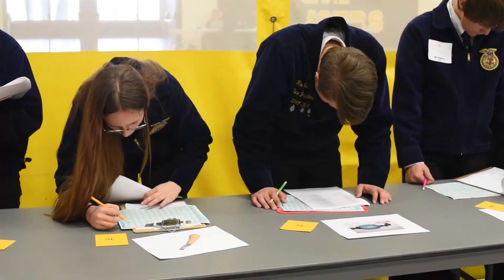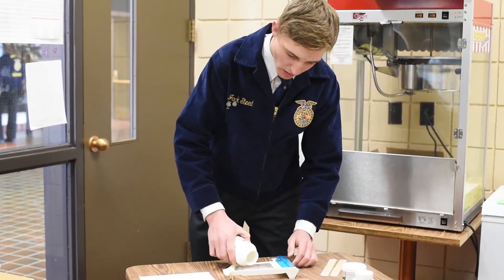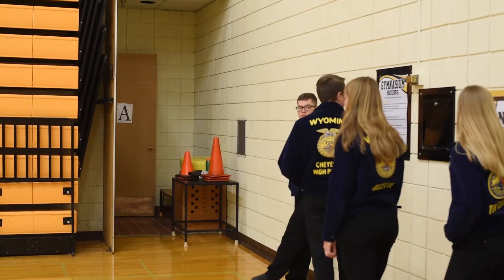For many FFA members, this competition is a first step toward a future career caring for animals, either as a veterinarian, vet tech, or livestock producer. My favorite part of the contest would have to be doing our practicums, which is where we get to go in and actually kind of role-play procedures — so maybe going in and giving an intramuscular injection, for instance.